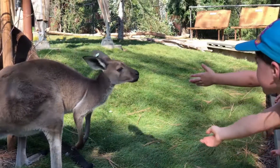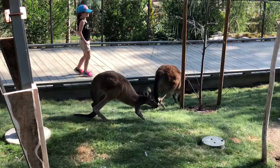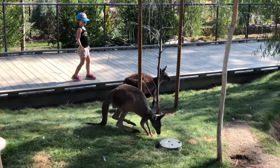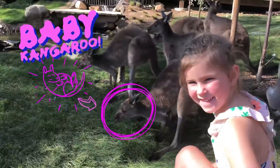We are in a kangaroo enclosure. We have some kangaroos behind me and they mark their ears so they know who's who. There's a kangaroo that has a red marking on its ear, and it actually has a baby kangaroo in its pouch.